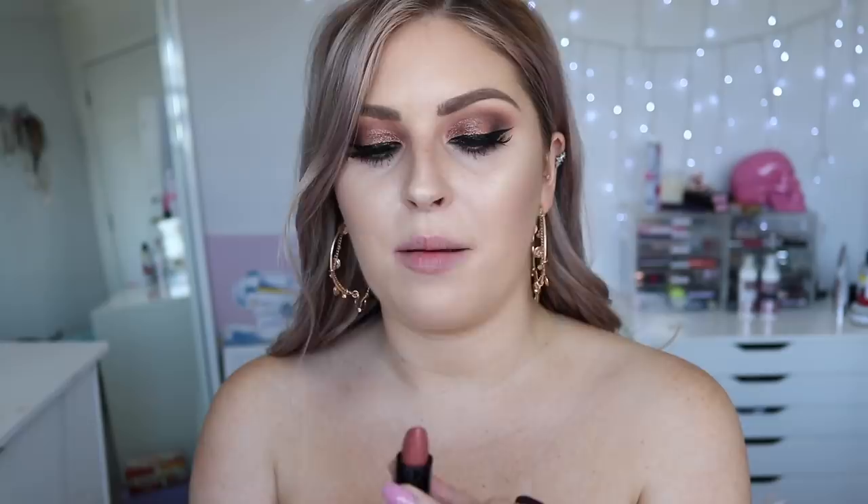Next up is Oh My Nude — it's a matte and it's a beautiful, perfect 'my lips but better' nude. It literally has the exact same undertone as my own lip color except darker. This is such a good one — I just don't want to take it off!